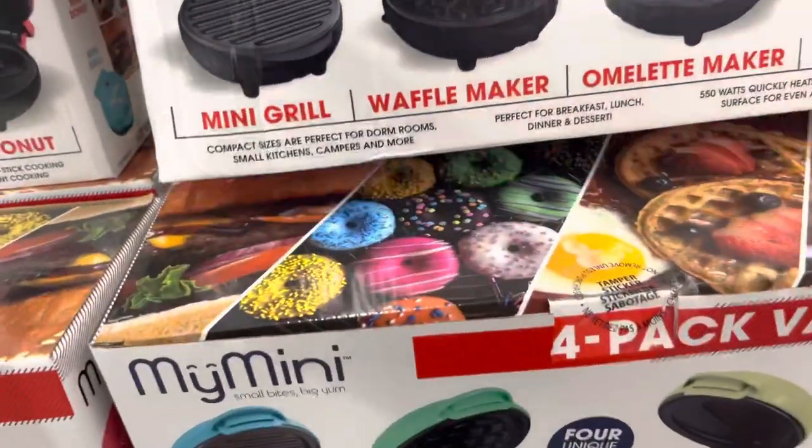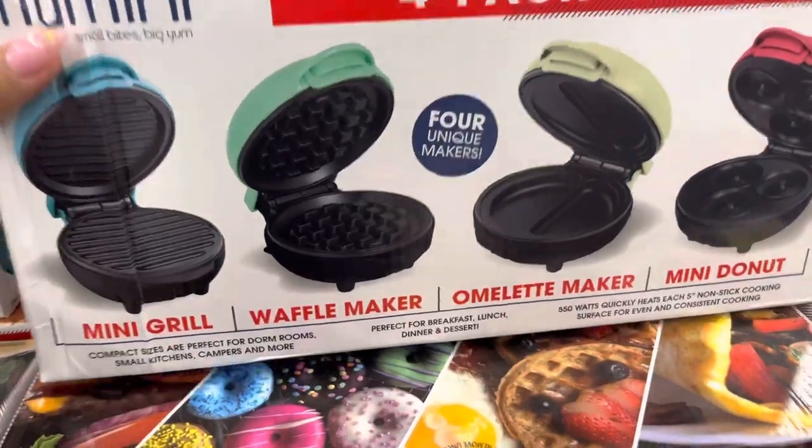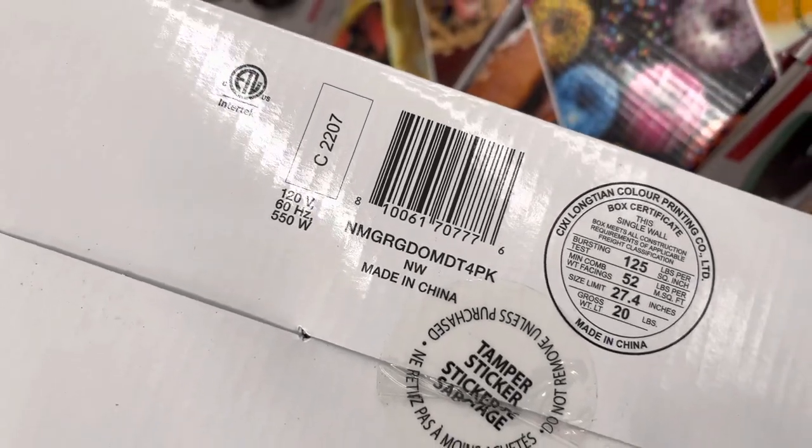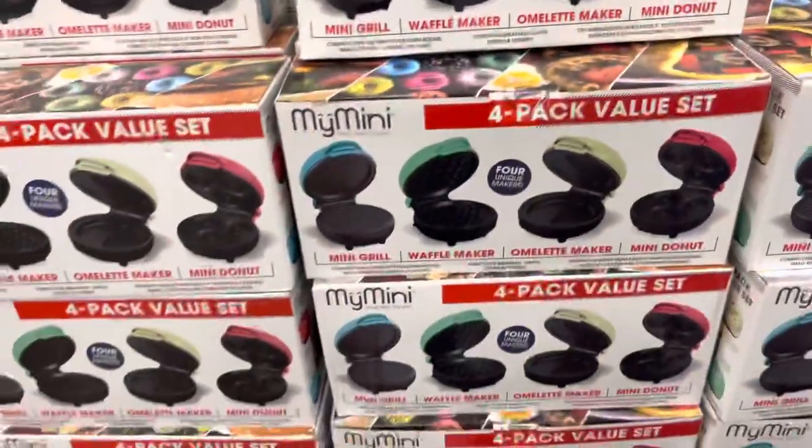I also saw these on Jenny's video — she found them for $15. And they are also $15 at this location. It comes with 4, so they're technically only $3.75 a piece. It was a Black Friday deal for $25.